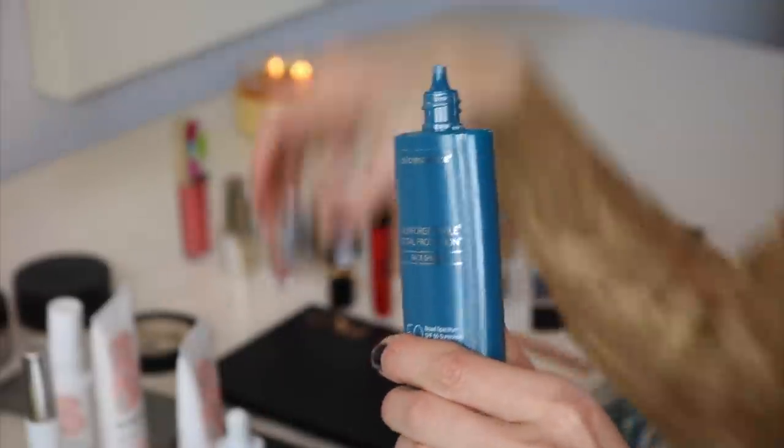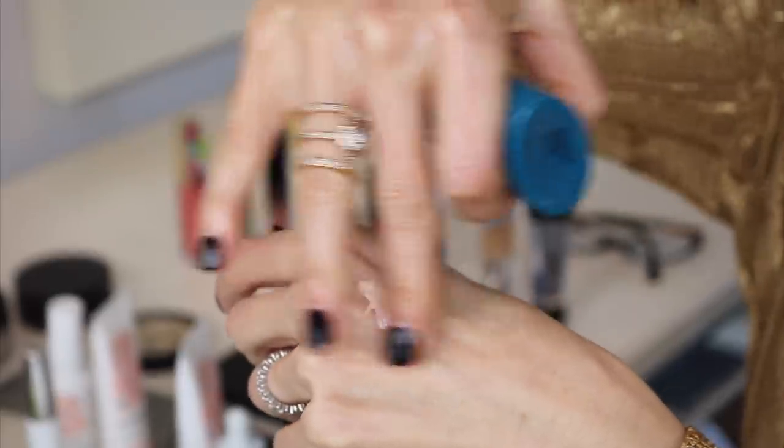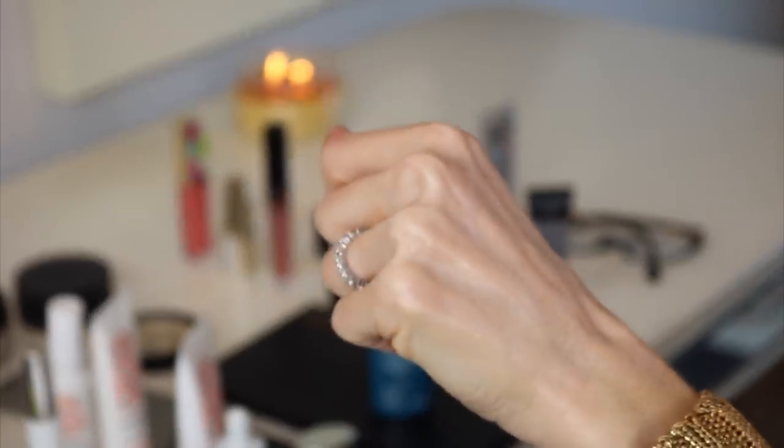Next up is a product by ColorScience — this is Sunforgettable Total Protection Face Shield SPF 50. It is 100% mineral, sweat and water resistant for 40 minutes, tinted, blends into all skin types, provides sun protection, pollution defense, protects against blue light, and minimizes damage by infrared radiation. This is a phenomenal sun protection product. I love the fact that it's mineral. The tint makes it disappear — you don't look white or cakey, and it doesn't feel heavy. In fact, it makes your skin look incredibly smooth and even. I wear it on my face and on my chest.